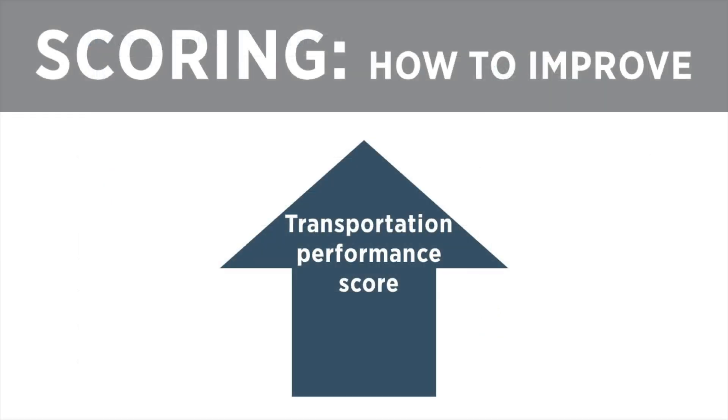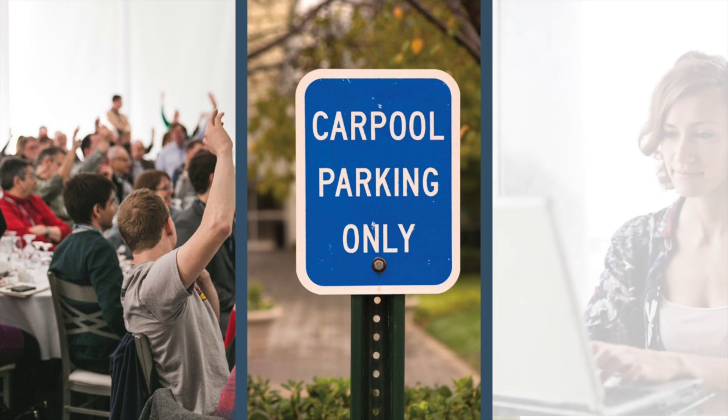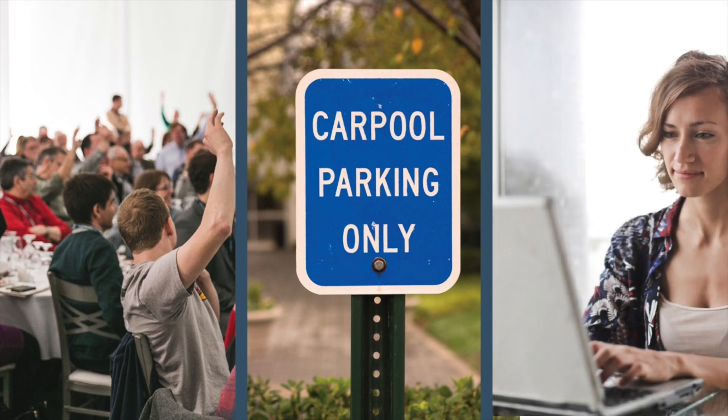Once projects see how they are performing, they can then use strategies to improve their score. USGBC provides a list of strategies such as occupant education, preferential parking for rideshare participants, and telecommuting. Projects can then administer the survey again to improve their score.